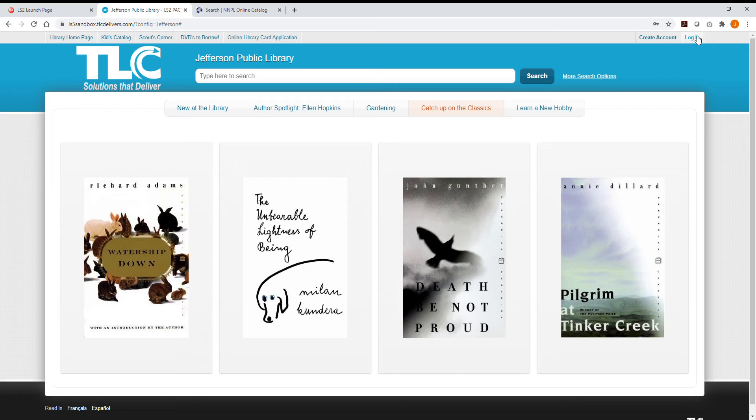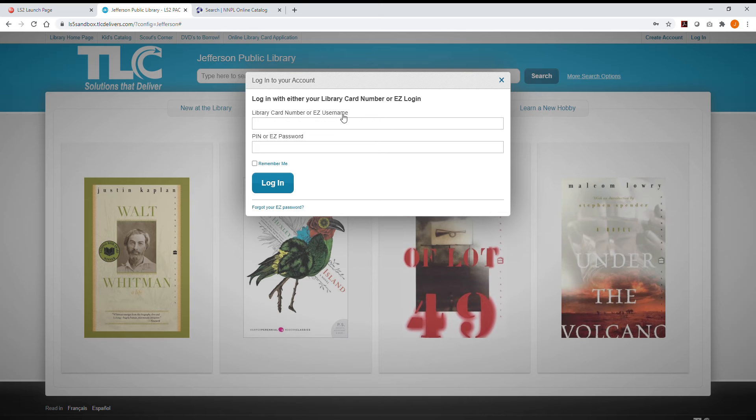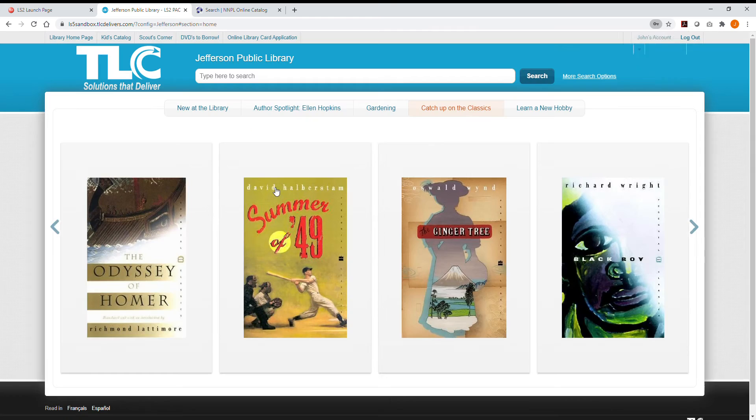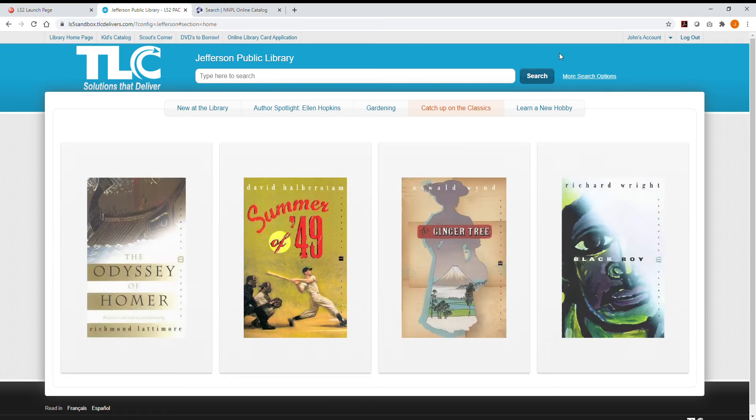First, let's log into our account. You can absolutely browse and search the online catalog without logging in, but to request items and manage your account, you'll need to be logged in. Go to the top right corner of your screen and click Login. A box pops up and you'll use the same NNPL library card number and PIN you've always used. Check at the top right to verify you're signed in.